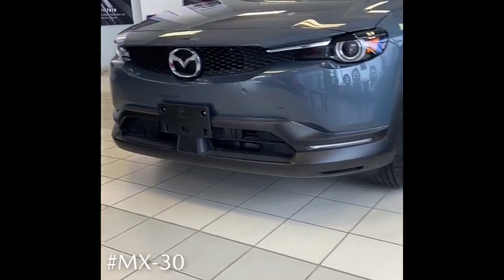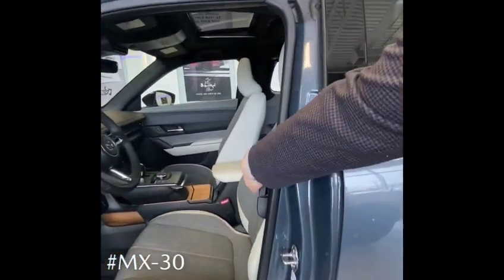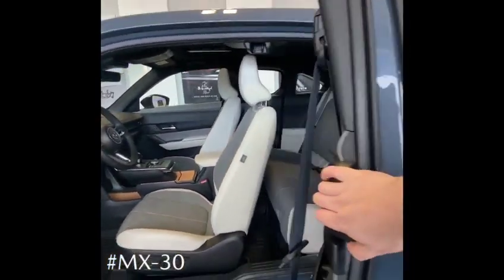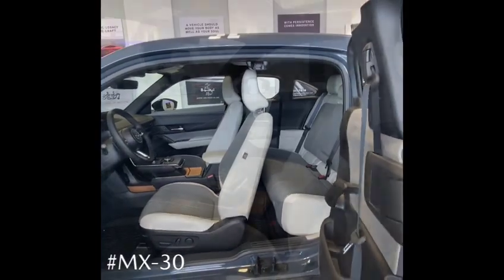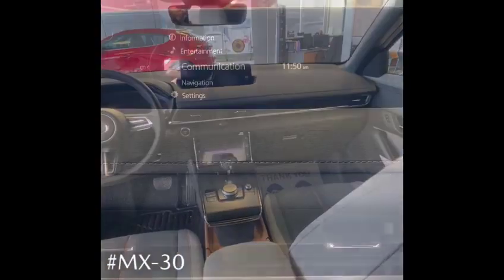Whenever electric vehicles are mentioned, we're often asked questions of how they stand up to the prairie temperatures that we endure every winter. Mazda thought of a lot of different ways that would help you maintain your battery as much as possible, as well as make sure that you get the comfort and convenience that you need.